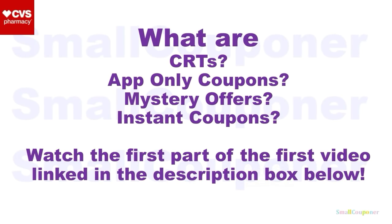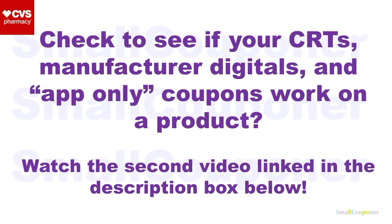What are CRTs, App-Only Coupons, Mystery Offers, or Instant Coupons? Make sure to watch the first part of my first video, link in the description box below. And if you want to check to see if your CRTs, Manufactured Digitals, and App-Only Coupons work on a product, make sure to watch the second video, link in the description box below. Using the app is the easiest because there is a scan feature on the CVS app, and I do have visuals for it in that video.